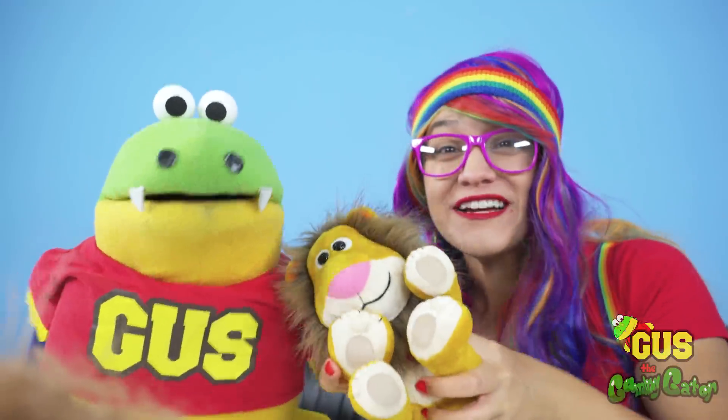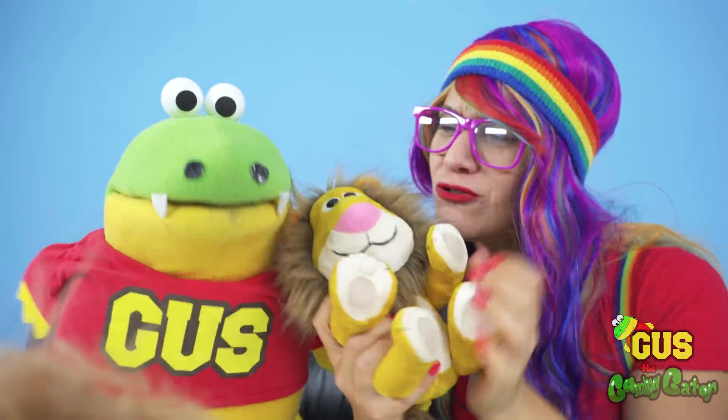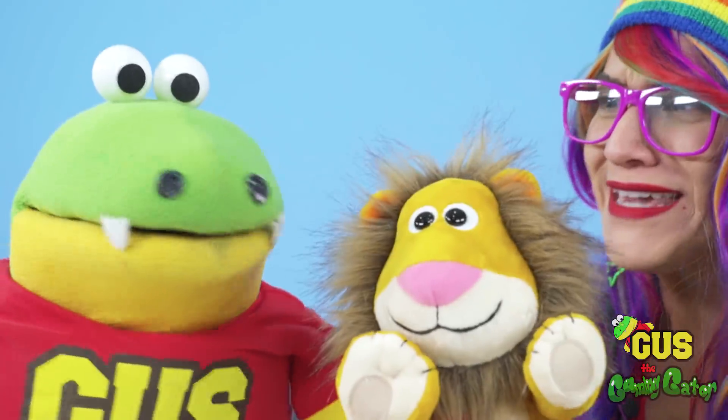All of our Animoodle friends are so cute! Check out Brady — his fur is so thick and he looks so strong!